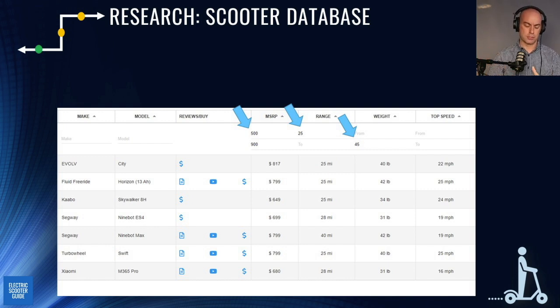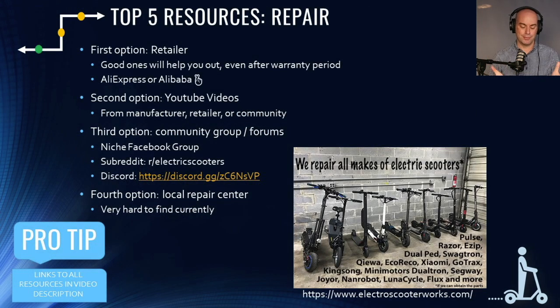Now let's talk about repair resources. I broke this down into first, second, third, and fourth options. First option: go to your retailer. Around 5% of even the best scooters may have issues — it's a new industry. If you bought from a retailer in your home country, go to them first. They've likely dealt with your issue multiple times, and it's as quick as a phone call or email. Give them 24 hours.